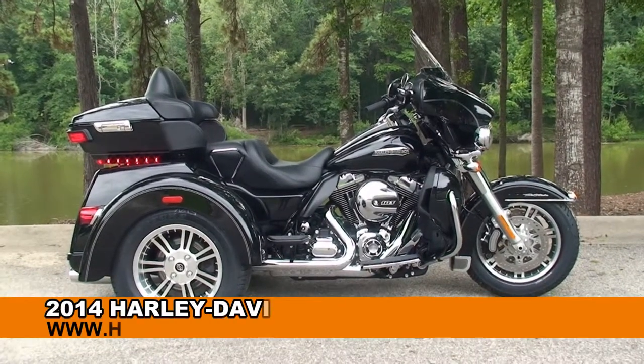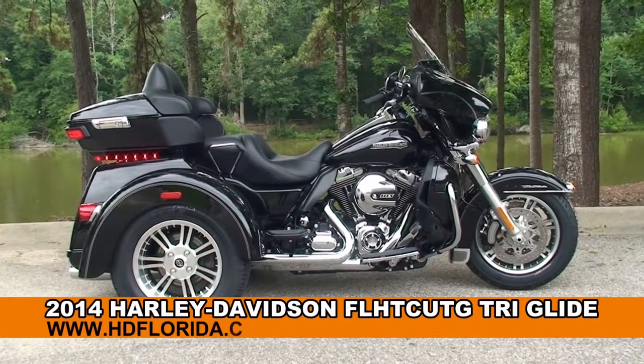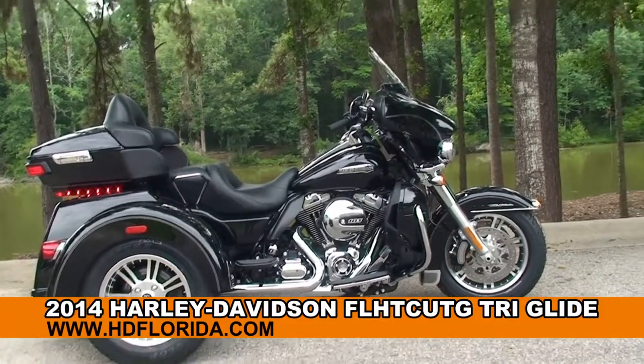Welcome everyone to the world famous Tallahassee Harley-Davidson. Today I've got a few stellar brand new 2014 Tri-Glide.